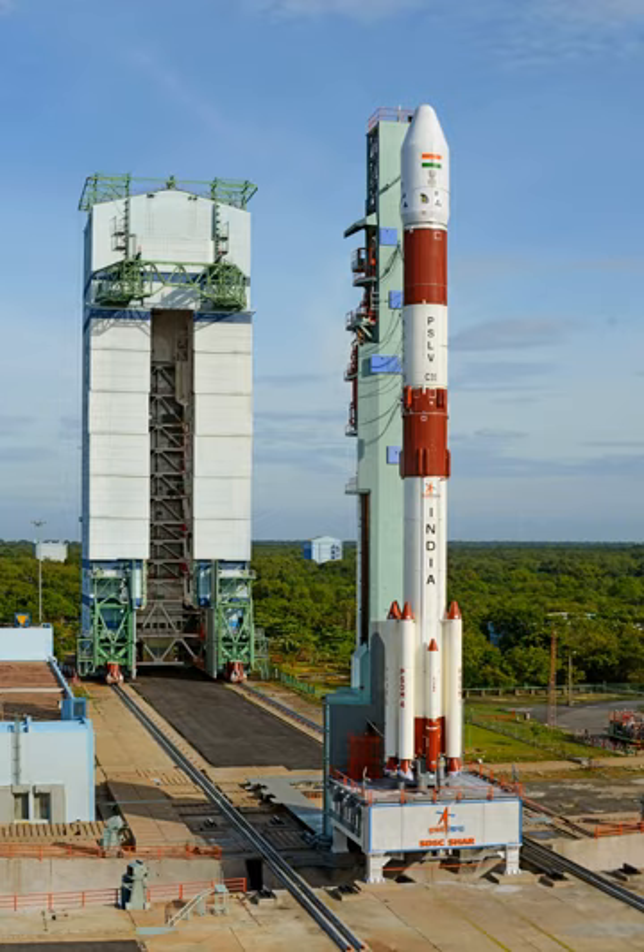The First Launch Pad of the Satish Dhawan Space Centre is a rocket launch site in Sriharikota, India, that began operation in 1993. It is currently used by two launch vehicles of ISRO: the Polar Satellite Launch Vehicle and the Geosynchronous Satellite Launch Vehicle. It is one of two operational orbital launch pads at the site, the other being the Second Launch Pad, which opened in 2005.